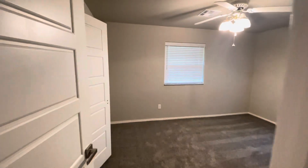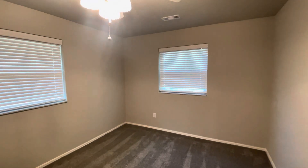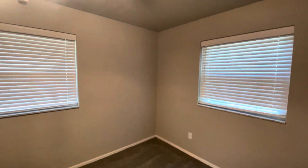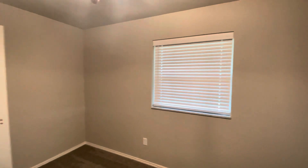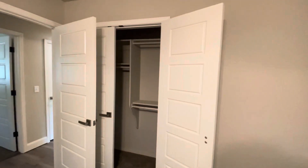And this is bedroom number four — also a large bedroom. We've got our closet in here as well. We're going to go ahead and come out of this bedroom, go through the hallway, and we'll go take one more look at the front of the house.